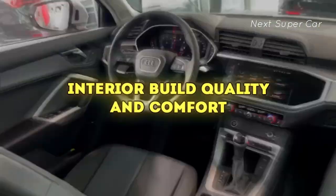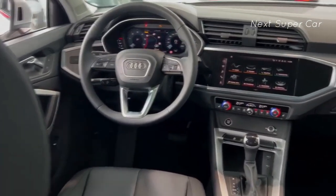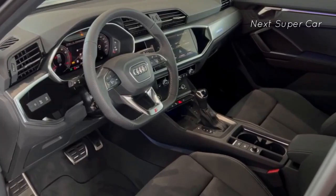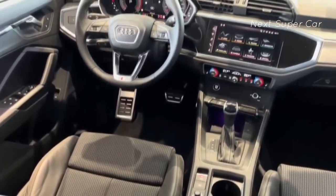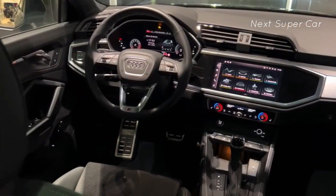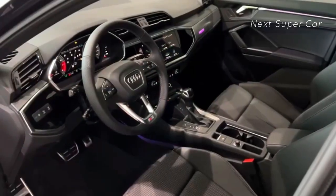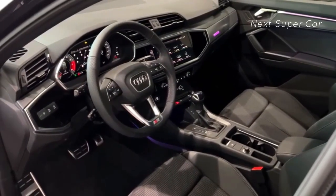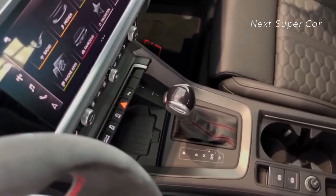When introduced in 2019, the current second-generation Q3 addressed many of the first model's shortcomings. It got bigger, featuring enhanced tech, user-friendly controls, and a much-improved driving experience. Its front seat comfort is enhanced by 8-way power adjustments, lumbar support, and a panoramic sunroof. These improvements, along with leather seating and seat heating, align the Q3 more closely with Audi's premium reputation. Upgrades like ambient lighting, a digital gauge cluster, and microsuede details can be added for an extra cost.